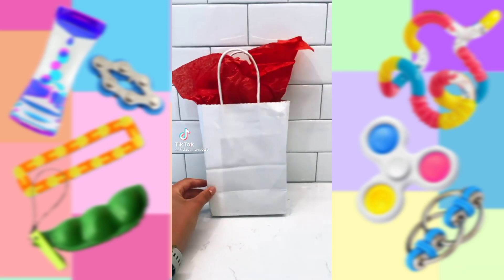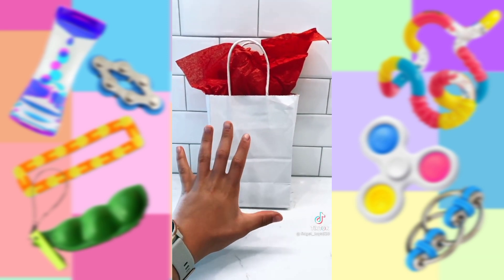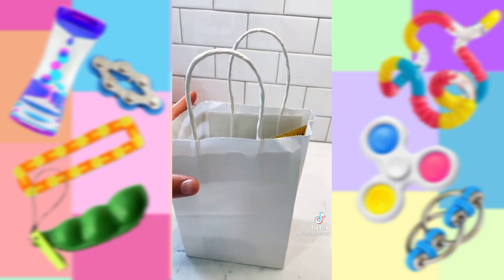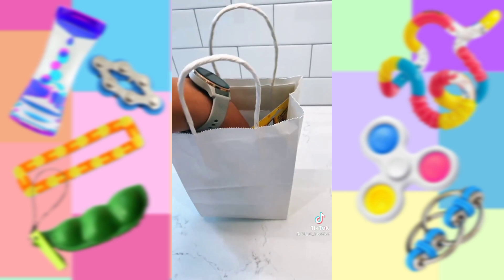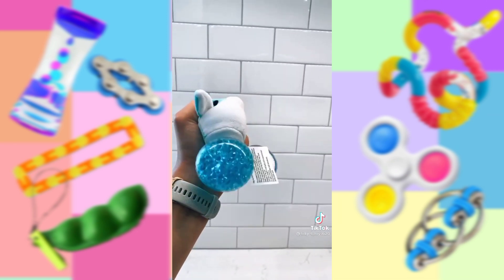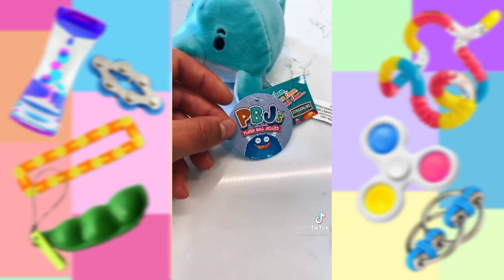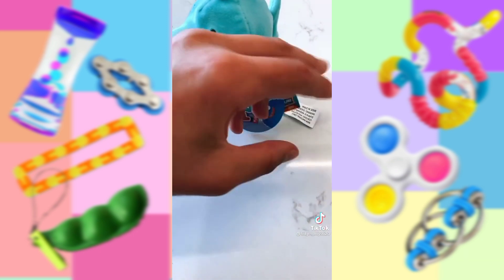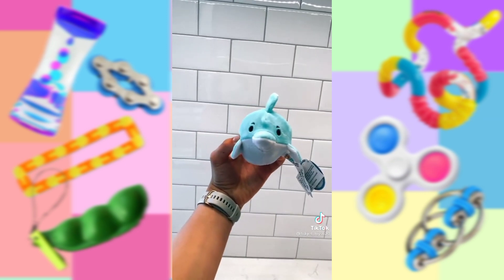Hey everyone! I got this present from my family friends, Adam and Addie, and I think it has fidgets in it, so I'm so excited. Let's open it — a big thank you to both of them. Oh my goodness, look at how cute — it's a little dolphin! It is so soft. This is a PB&J collectible. I think there are a bunch more you can collect — that's so awesome, and it's so fun to squeeze.